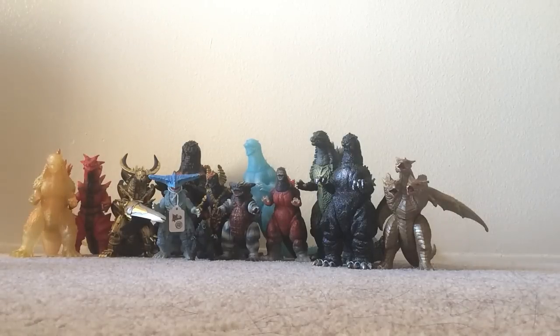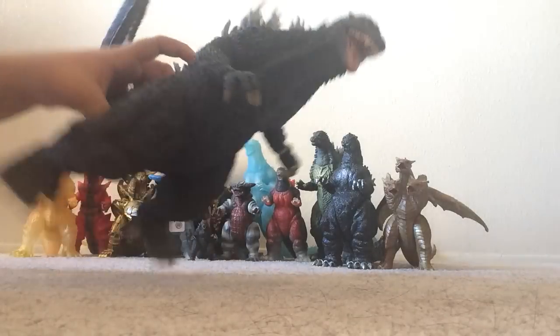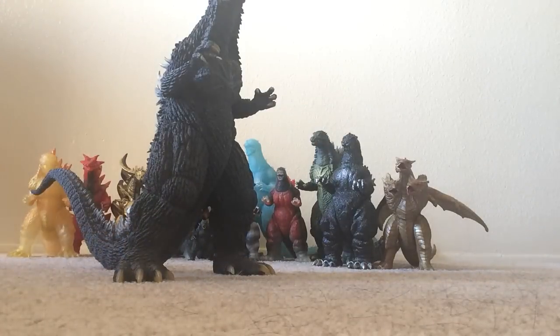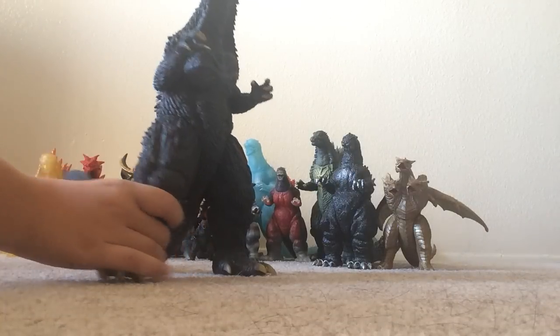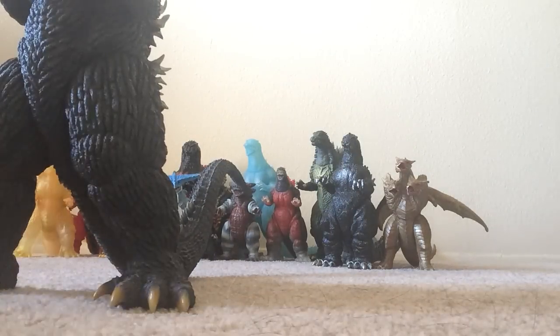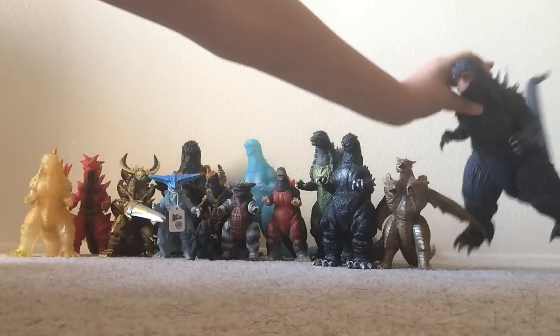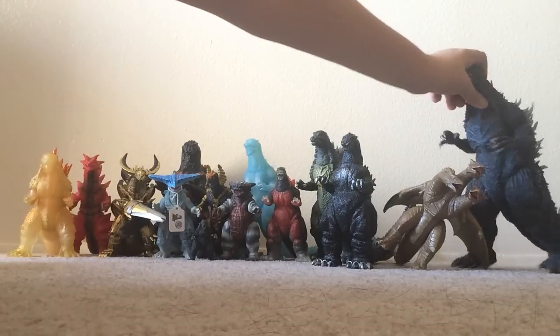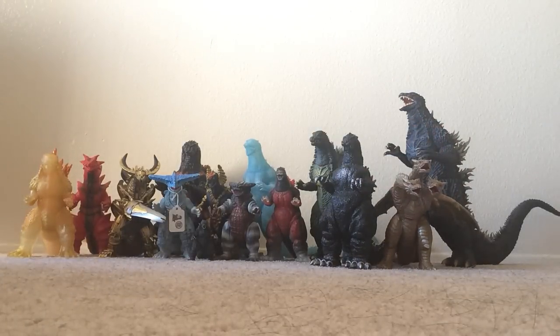The next figure is obviously my favorite figure I got at this year's GFest — this is the X Plus 30 centimeters Godzilla 2002. Look at this guy — he's just so amazing. This is my favorite Godzilla incarnation, so I definitely had to get this guy without a doubt. He's absolutely fantastic — look at all that detail, the spikes, and the face also looks amazing. This guy is just super, super fantastic. The X Plus figure was $160.